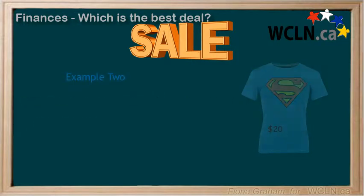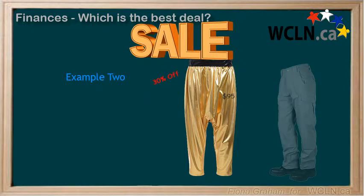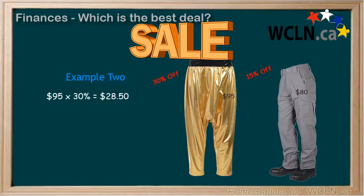Let's look at another example. Suppose you are looking at a pair of pants that cost $95 but that are 30% off, and another pair that are $80 that are 15% off. Let's calculate the final price on both. $95 times 30% is equal to $28.50, so we subtract that from our original cost of $95 and we get $66.50.